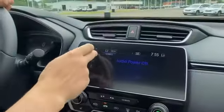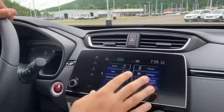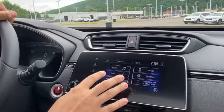It also comes with a touchscreen audio display. It has Apple CarPlay and Android Auto built into the system as well.